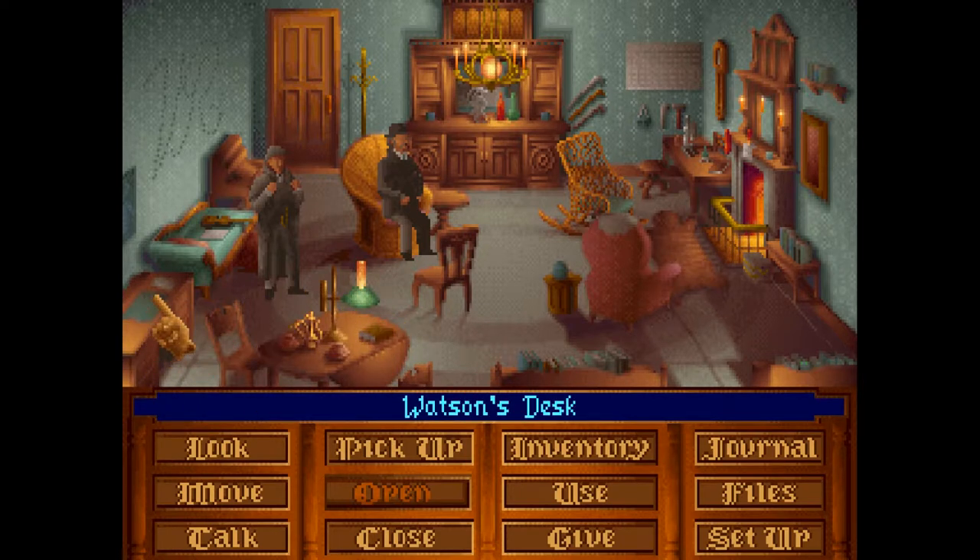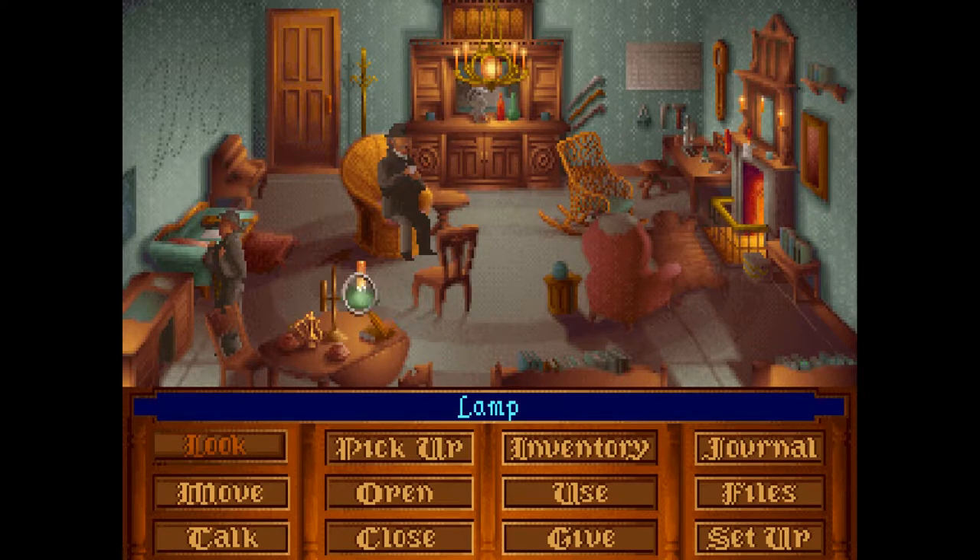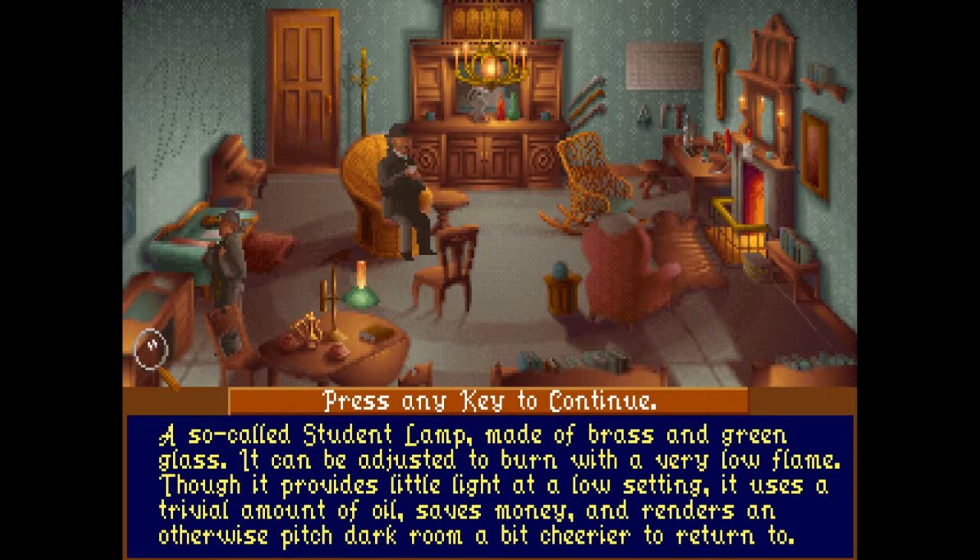So let's see what we've got of interest. Dr. Watson's desk. Let's have a look and see if we can find anything of import. A commonplace oak desk with drawers. A stethoscope and some letters scattered around the top. And what's this? A student lamp. A so-called student lamp made of brass and green glass. It can be adjusted to burn with a very low flame that provides little light at low settings. It uses a dribbly amount of oil, saves money, and renders an otherwise pitch dark room a bit cheerier to return to.